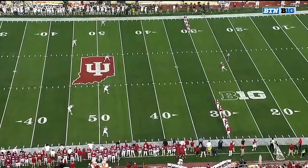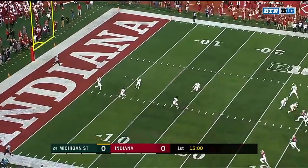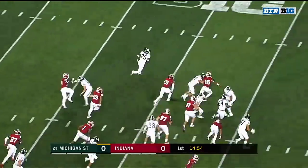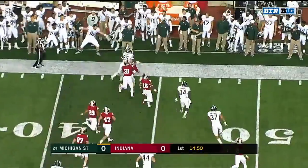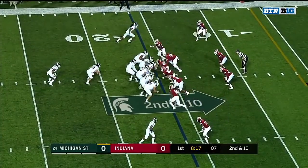Michigan State off the bye, and prior to that a close loss out to the desert. The Big Ten opener for both teams — here we go. Stewart will be able to return it. Darryl Stewart finally shoved out of bounds by the kicker. Cody White is sitting this play out.